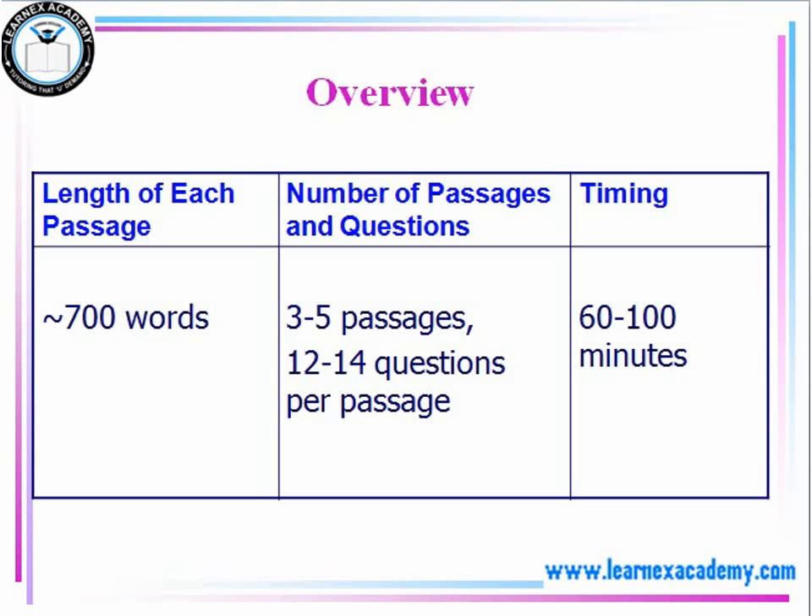The first thing we'll need to know is that the reading passages are approximately around 700 words. You have about 60 to 100 minutes to answer the questions and also read over the passage.